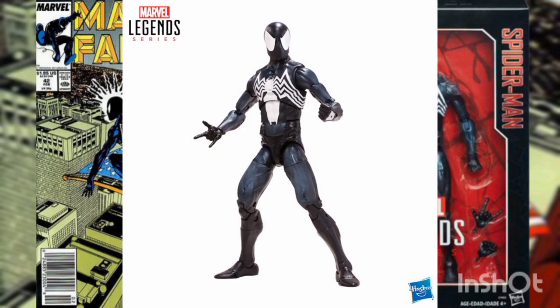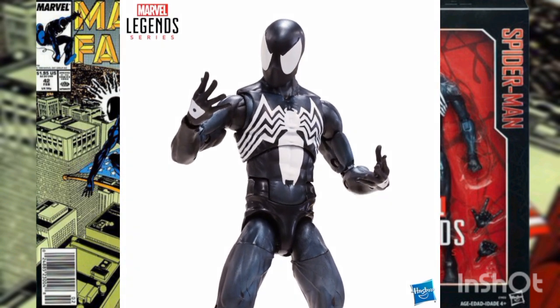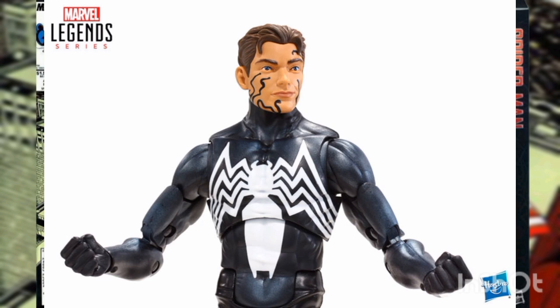Spider-Man gets an all-new look when he finds a sleek black costume in a space shuttle wreck. Little does Spidey realize he's joined himself to the predatory alien symbiote, Venom. This 1-12th scale action figure of Spider-Man in his black suit is inspired directly from the Marvel Comics line of characters.